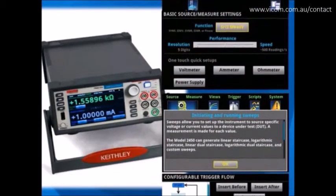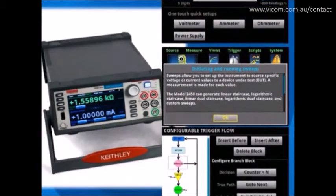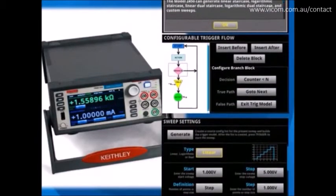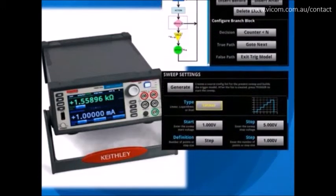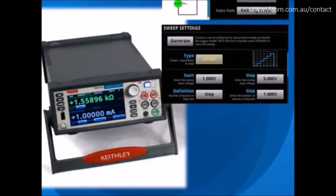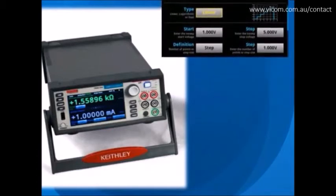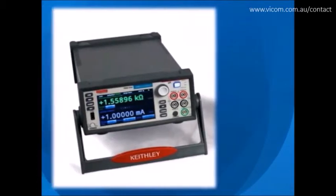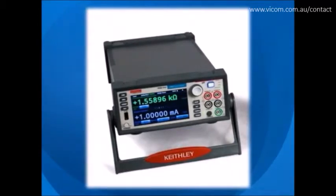Context-sensitive help enables intuitive operation, optimization, and minimizes the need to page through a separate manual. These capabilities, combined with its application versatility, make the Model 2450 inherently easy to use by being discoverable for basic and advanced measurement applications, regardless of your experience level with SMU instruments.